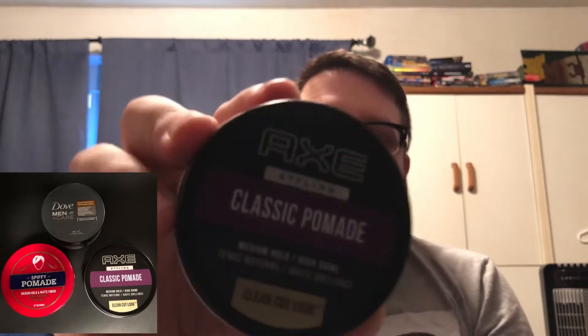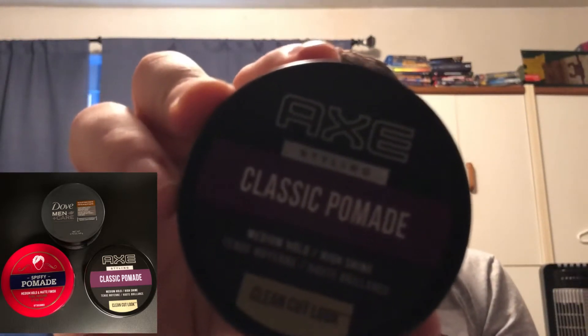Doing a quick review of some drugstore pomades. This one is Axe Classic Pomade. There are a couple types of pomade: water-based and oil-based. I'll go more into the oil-based in a moment. Water-based is more of a gel type of pomade — some of them dry stiff, but this one doesn't.